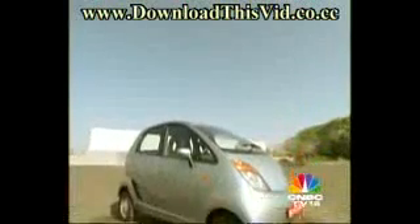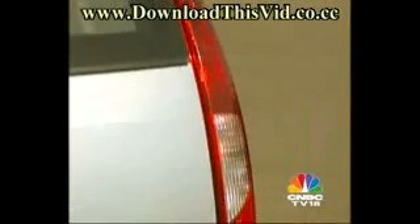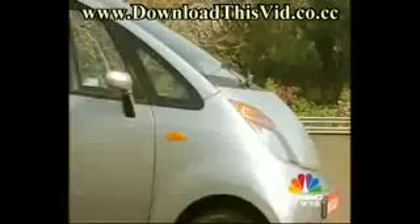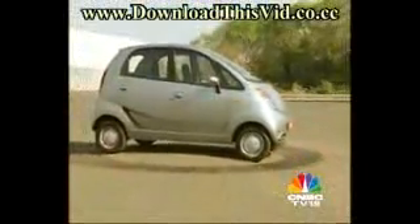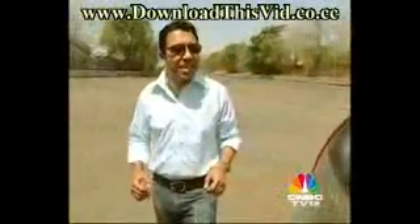Like all cars born of functionality and shallow wallets, the Nano is inherently right. It's the simplicity of the design that will lie at the heart of the Nano's appeal and will make this the ultimate classless vehicle. For what is a cheap, cheap car, there aren't too many hints at cost-cutting.